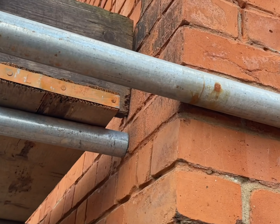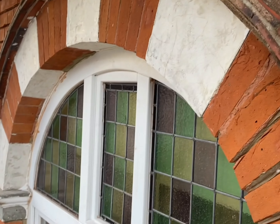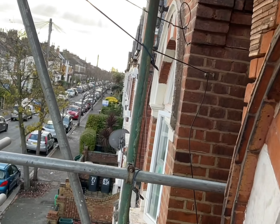Loads of stuff has been completely missed, as you can see all over the place. Unfortunately the customers are really, really upset. As you can see again, more grinder marks all through the bricks.